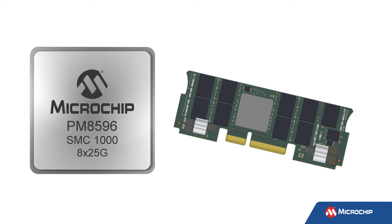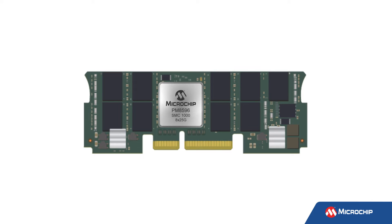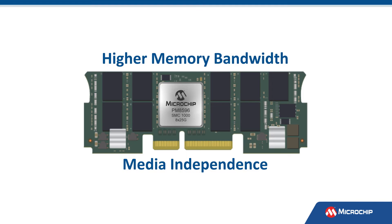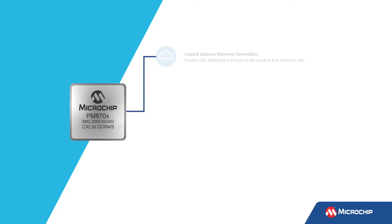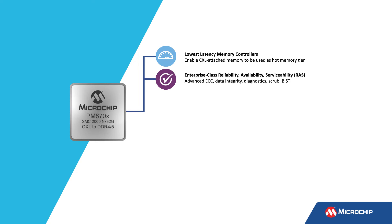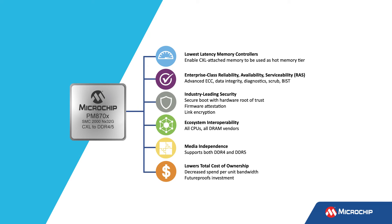Microchip first entered the memory controller market with the Smart Memory Controller, the SMC-1000, to help CPUs and other accelerators leverage more memory channels to provide higher memory bandwidth and media independence. The CXL-based SMC-2000 follows its predecessor's lead, continuing to offer increased bandwidth and capacity with ultra-low latency. Enterprise-class RAS ensures data integrity, industry-leading security, ecosystem interoperability with all CPUs and DRAM vendors, and media independence. This dynamic application improves both memory utilization and lowers total cost of ownership.